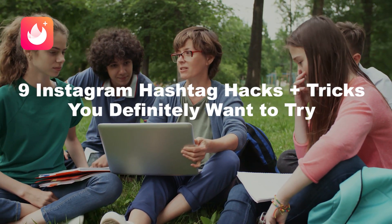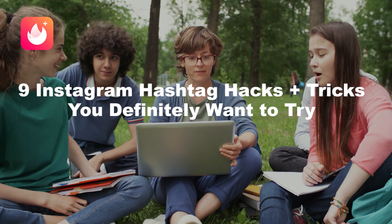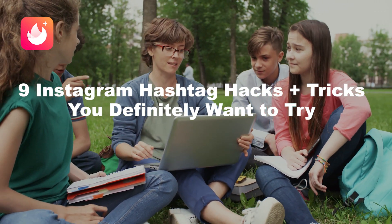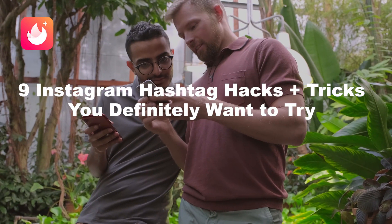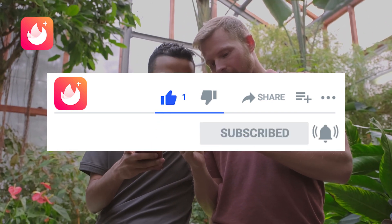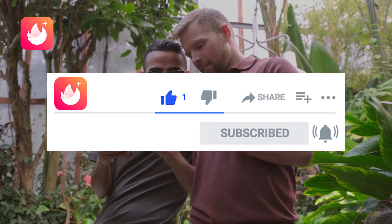Today I'm going to teach you nine Instagram hashtag hacks and tricks you definitely want to try. If you're searching for great Instagram hashtag hacks to get more followers and boost your engagement, you've come to the right place. If you're excited to hear this, give this video a like, hit the subscribe button, and hit the bell to get notified every time we post a new video.